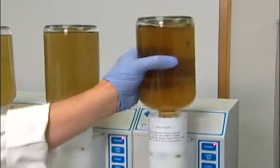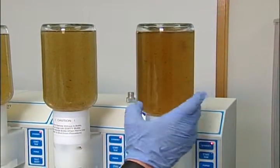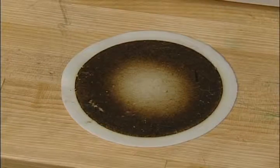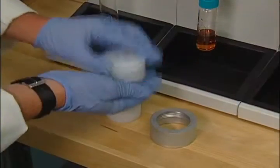Environmental sample matrices can be dirty or high in particulate matter. The SpeedEx system is designed to handle particulate samples easily with a combination of SPE disk and pre-filters.